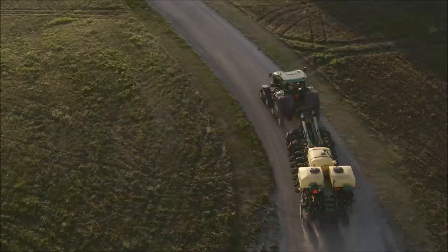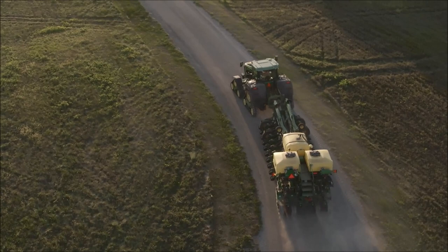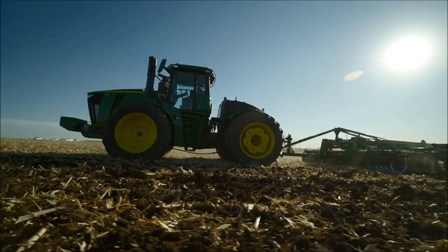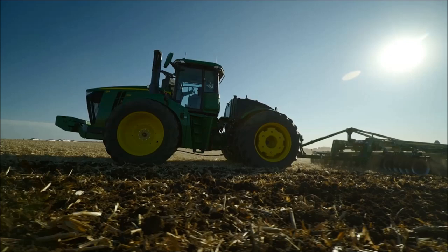Deere also unveiled new 8 Series tractors and technology upgrades, with the 8 Series features focused on agronomic solutions. The line between where Precision Ag stops and the tractor starts is extremely gray. It used to be that you had to bolt on extra Precision Ag hardware, but now it's just part of what that tractor does — just as much as having hydraulics or a nice seat in the cab.